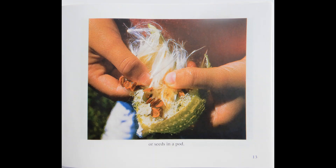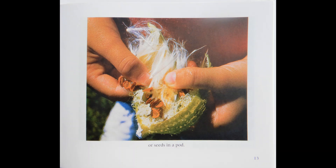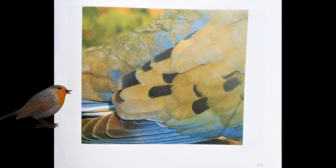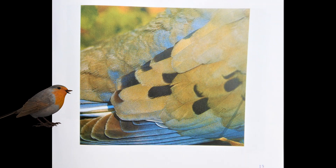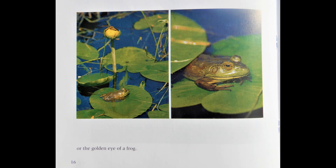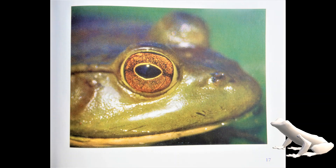Sometimes I look so closely I can see the lines on a shiny green leaf, or one small acorn on a branch, or seeds in a pod. I noticed the feathers of a bird or the golden eye of a frog.